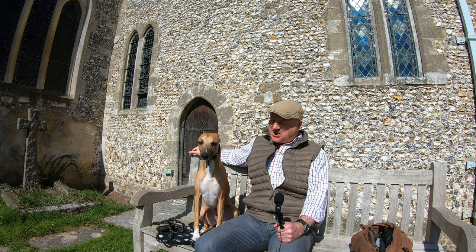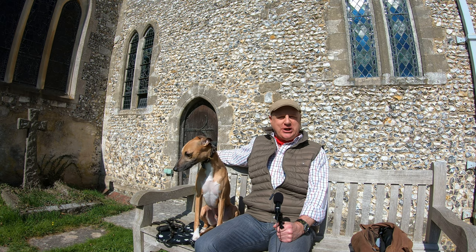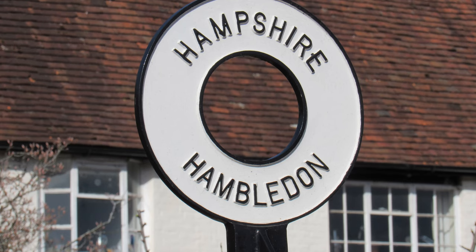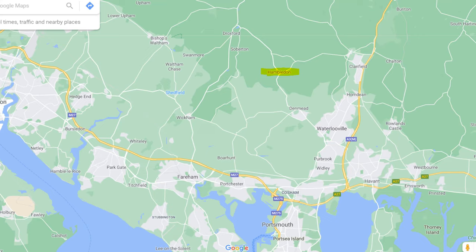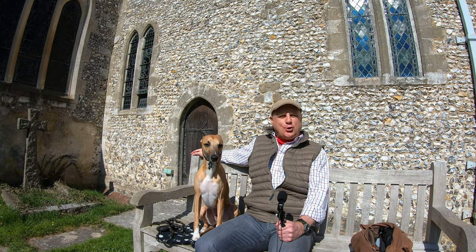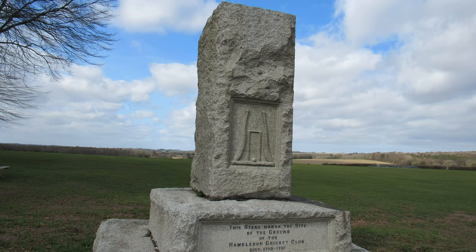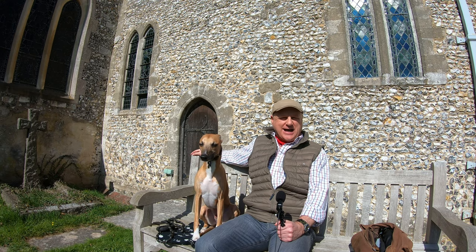Hello, I'm Dave and this is Logan out once again for a walk in the countryside. Thanks for joining us. Today we're at the pretty village of Hambledon in Hampshire. It's about 12 miles to the north of Portsmouth and we're going to be doing a roughly three mile circular route starting and finishing in the village. Going to take us across some wonderful open fields with some quite beautiful scenery and some gorgeous wooded areas as well, and right at the end we're going to have a look at the Cradle of Cricket, but I'll tell you a little bit more about that later on.